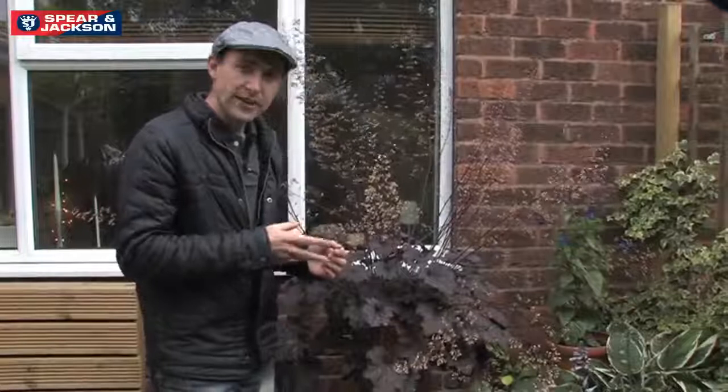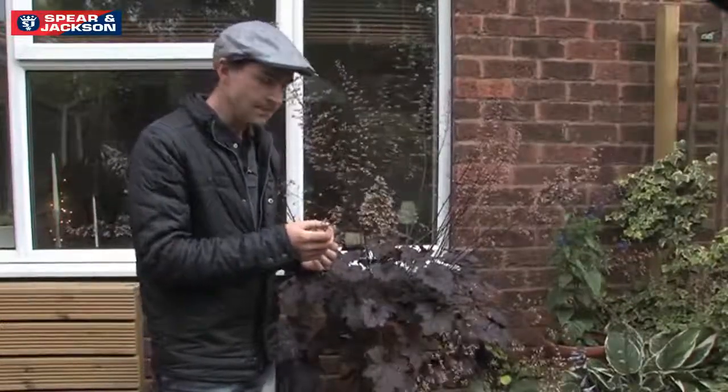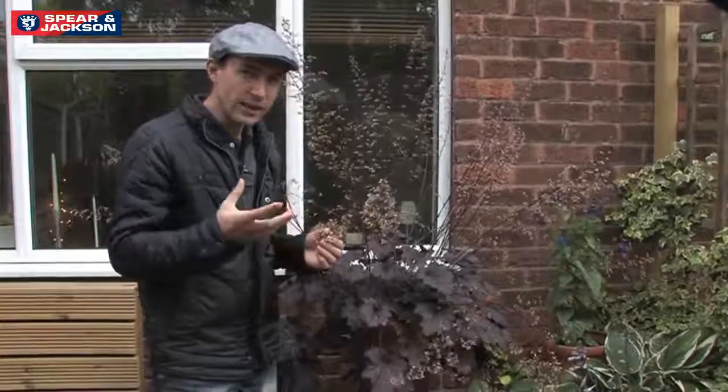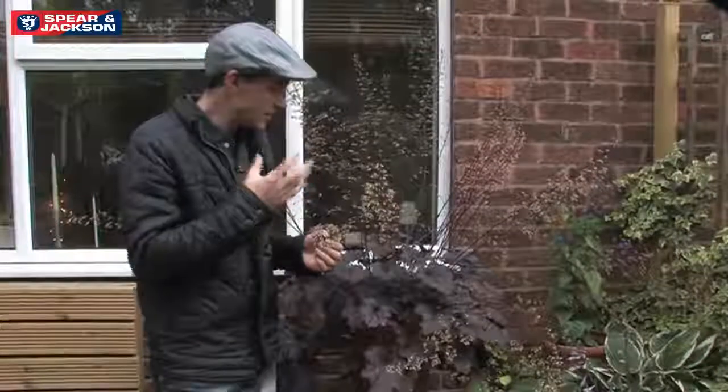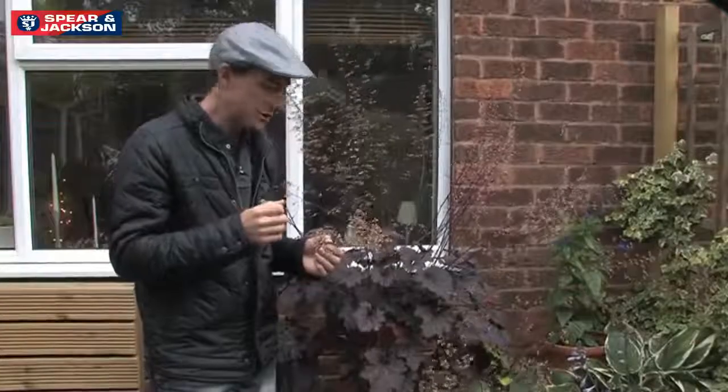There are over 35 wild species of heuchera and most of the ones we use today in gardens are cultivated. They like to grow in rocky environments, or the darker versions like this will grow in full sun. Some of the lighter ones will grow in full shade.